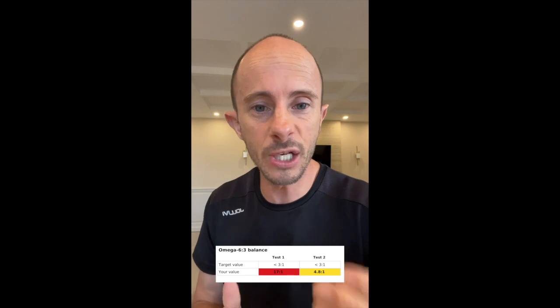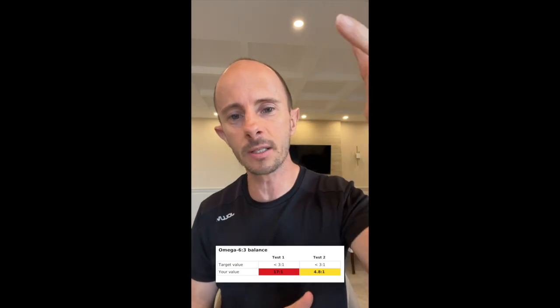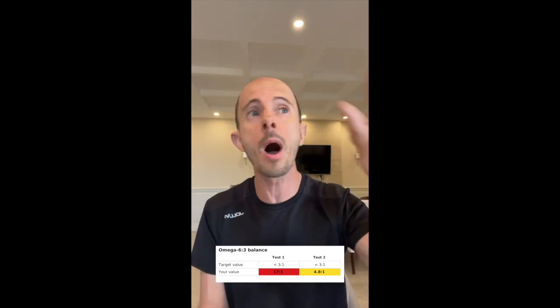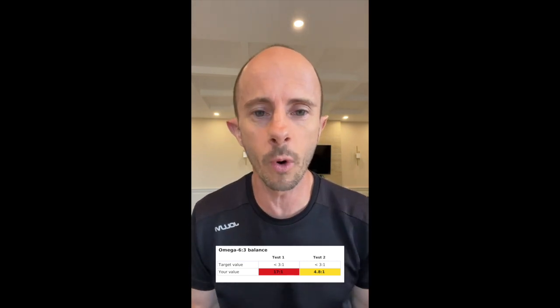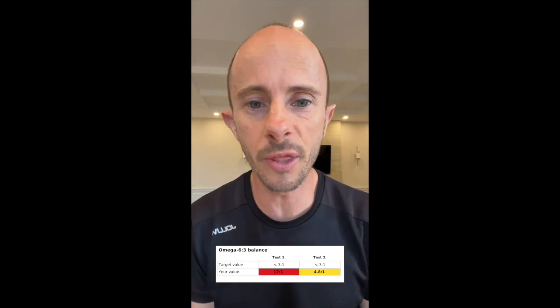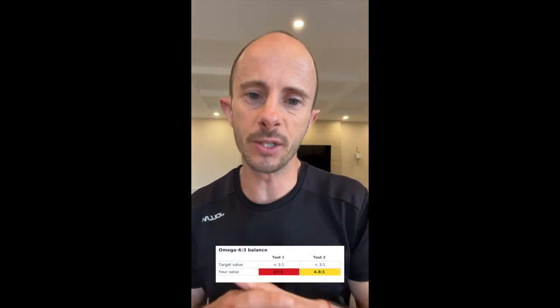Omega-3 is the one that stops the inflammation process when it doesn't need to be there. But when we have too much omega-6, that inflammation starts to rise and happens when it doesn't need to be there. Any moms out there have experienced this — the kids going 'mom, mom, mom' and you're like 'what, can I have five minutes?' That's what happens when we've got too much omega-6 and not enough omega-3.